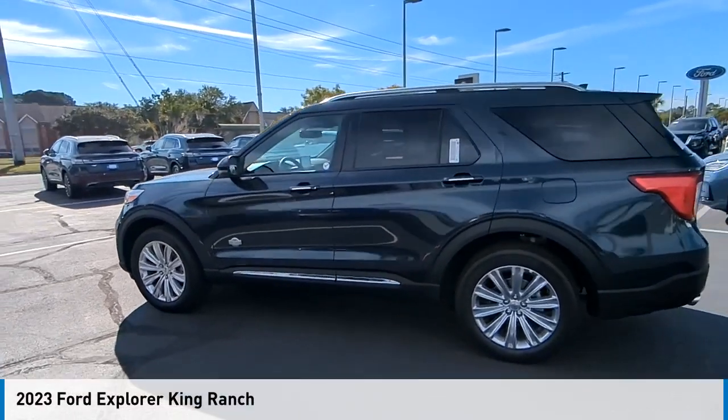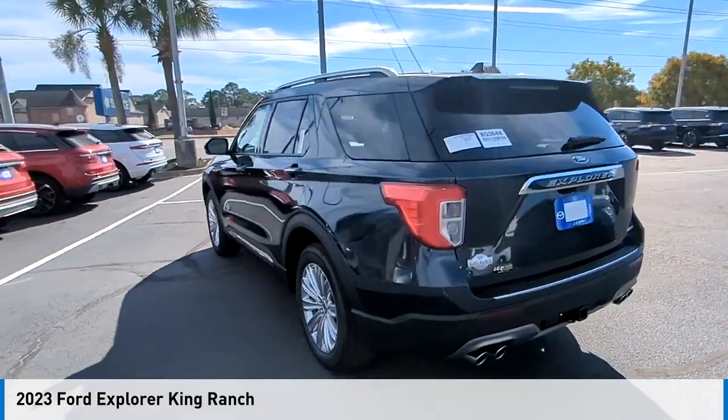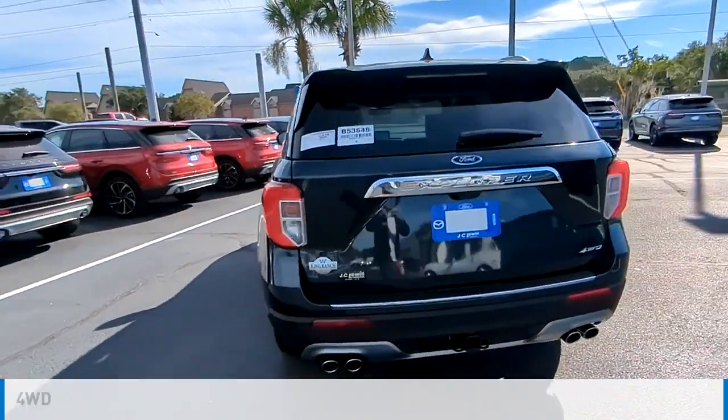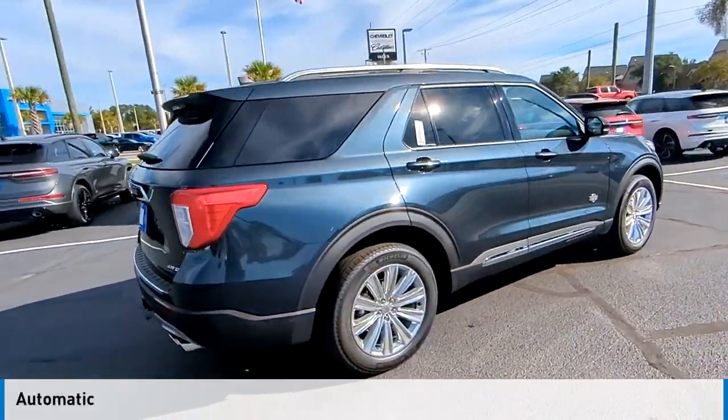Make a great choice today with the 2023 Explorer. This vehicle is powered by a four-wheel drive, six-cylinder, 3.0-liter engine, and comes with an automatic transmission.